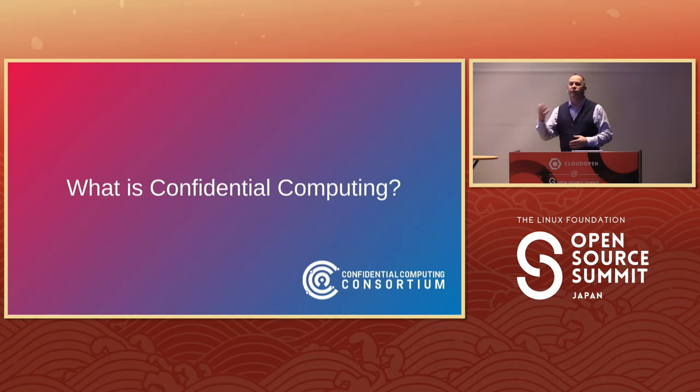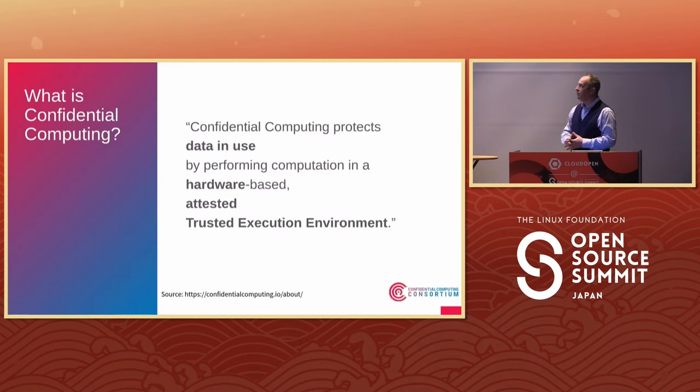What is confidential computing? Here is the brief description. It is the protection of data in use — this is important — using hardware-based, attested, trusted execution environments. Let us briefly talk about those.